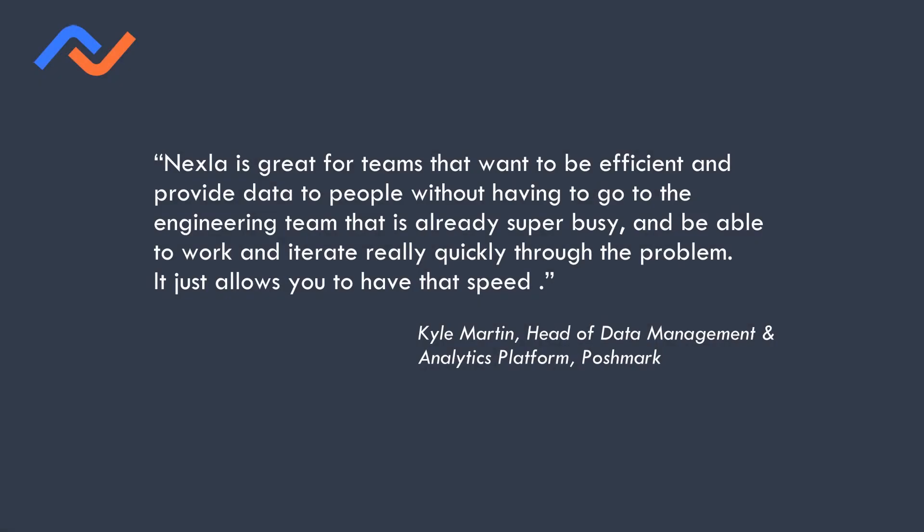Nexla is great for teams that want to be efficient and provide data to people without having to go to an engineering team that is already super busy, and to be able to work and iterate really quickly through the problem. It just allows you to have that speed.